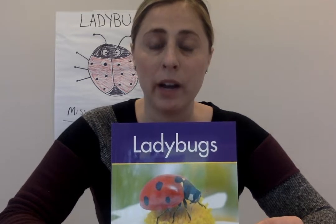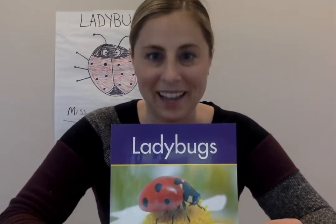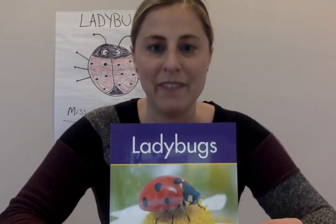Maybe like in the other story I read, I Love Bugs — that was a fiction book. It was pretend. This is non-fiction.